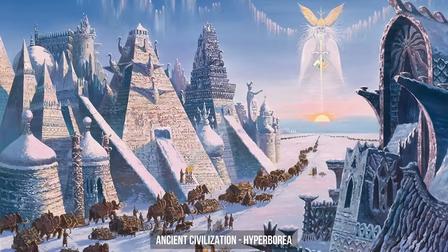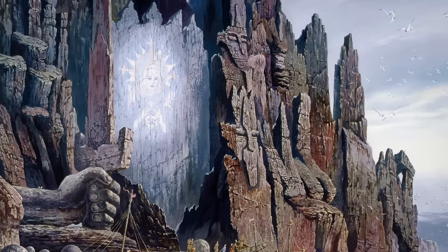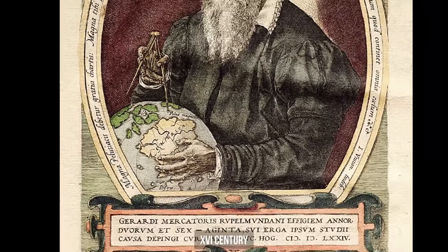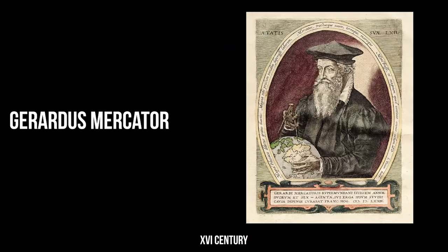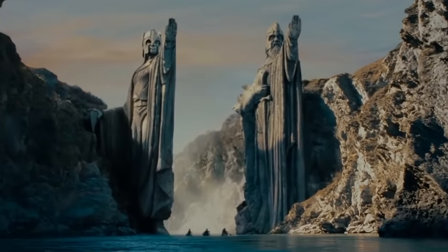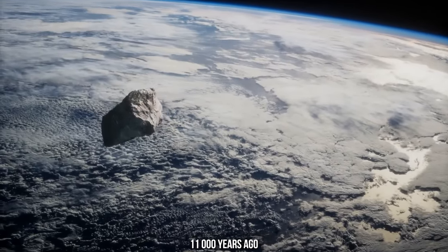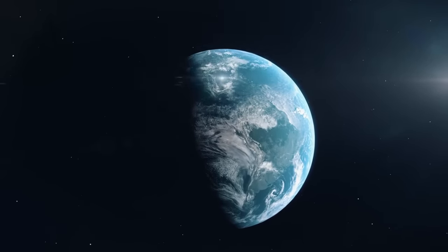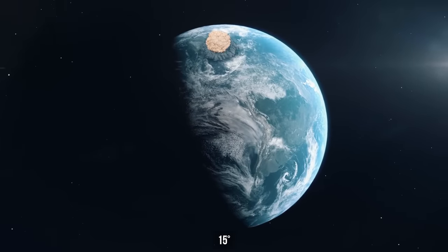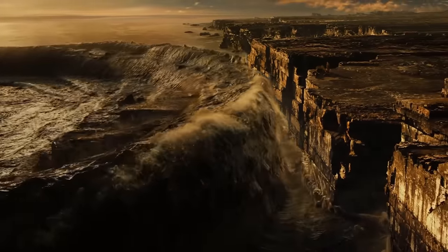Supporters of the second hypothesis believe the Baltic anomaly is a fragment of structures made by the ancient civilization of Hyperborea. Like Atlantis, this city was lost many years ago, but according to a map by Flemish geographer Gerardus Mercator, who lived in the 16th century, Hyperborea really existed approximately where the North Pole is now located. According to one of the most probable versions, the mainland disappeared after a giant asteroid fell to Earth about 11,000 years ago — Earth's axis deviated by 15 degrees, leading to a giant tsunami that could have flooded Hyperborea and carried fragments of its buildings toward the modern Baltic Sea.